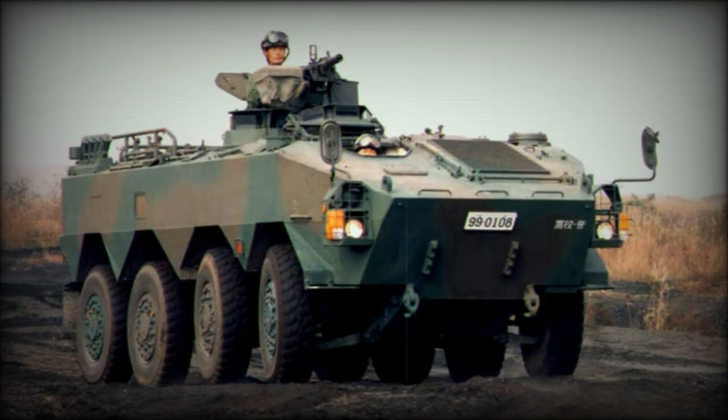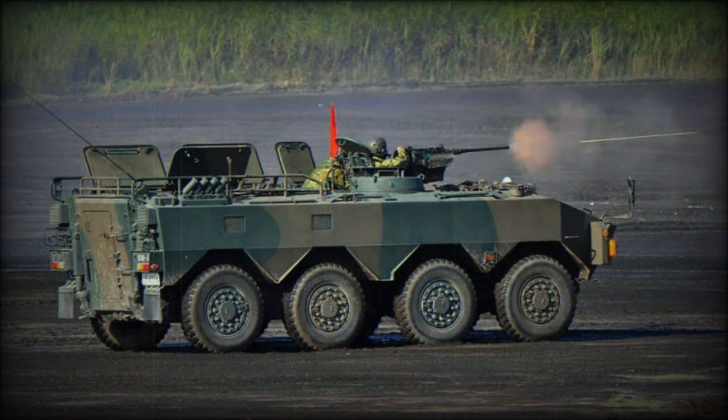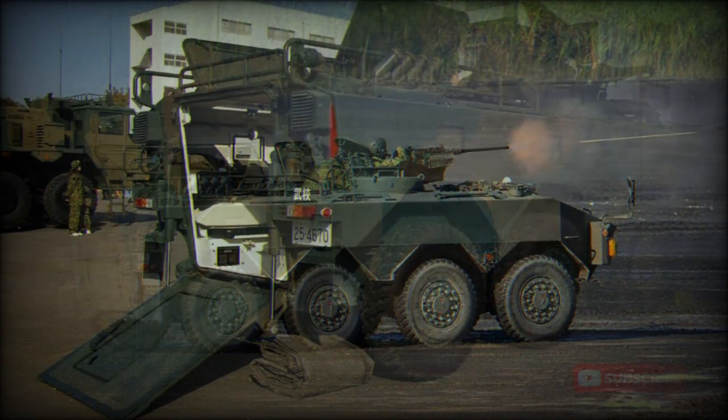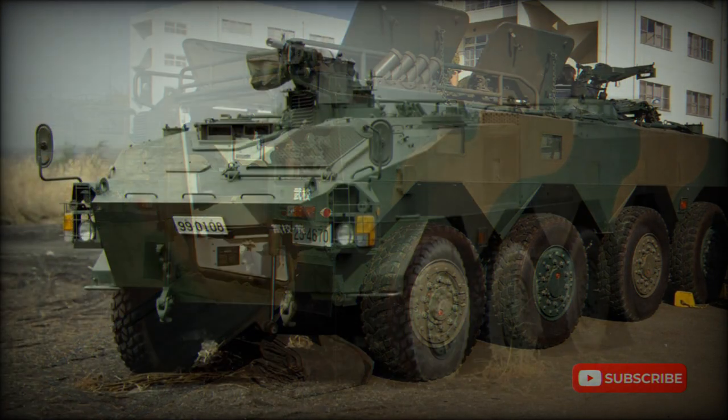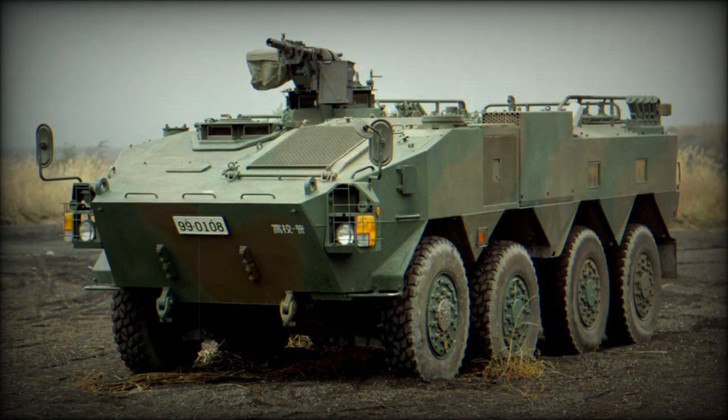This armored personnel carrier is fitted with an ENBC — enhanced nuclear, biological, and chemical protection system. The vehicle is also fitted with a laser warning device. The Type 96 is armed with a roof-mounted 12.7mm machine gun or 40mm automatic grenade launcher, and these weapons can be fired from within the cupola.